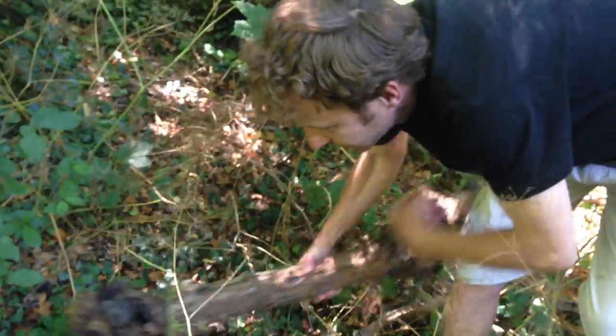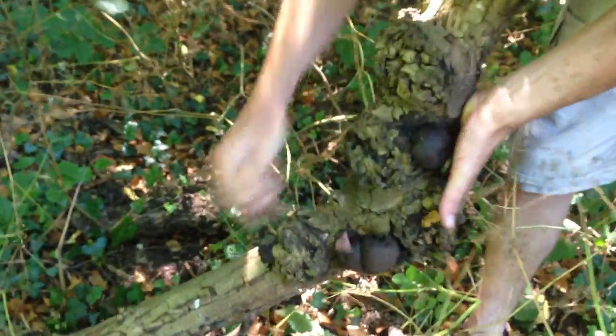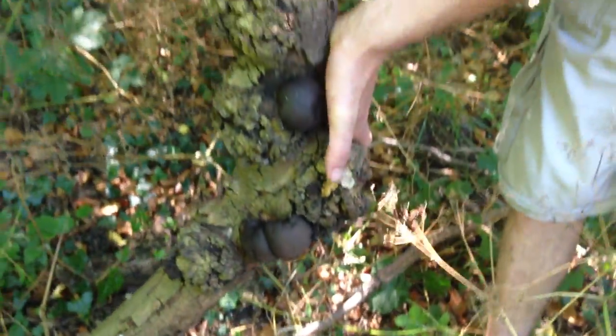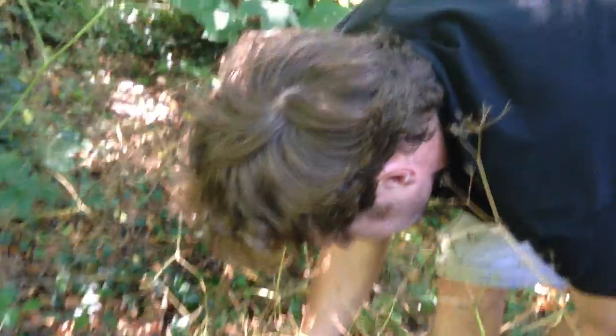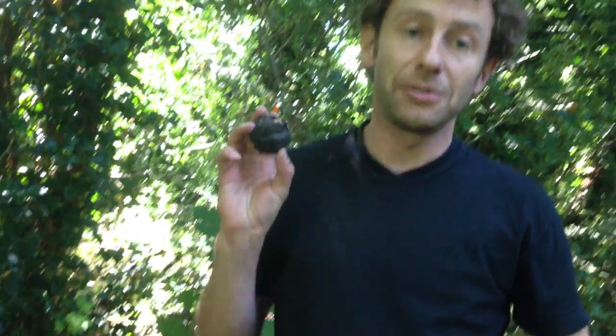This is a mushroom that you can generally find all year round. You can see some of it there, a bit more there, and a bit more here — a nice one up here. Now this isn't an edible mushroom, so that's not what we use it for. Their common name is King Alfred's Cake, mainly because King Alfred burnt cakes.